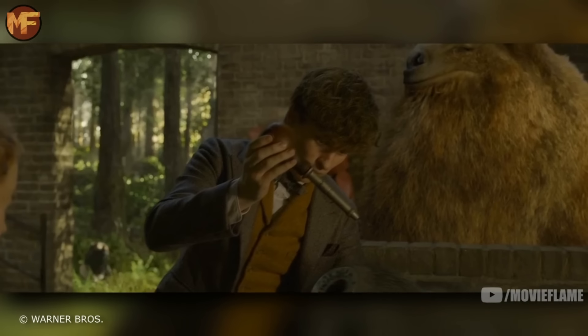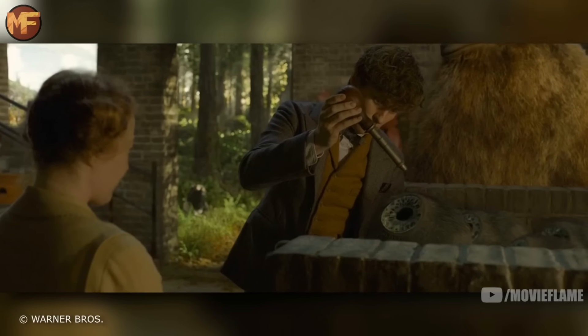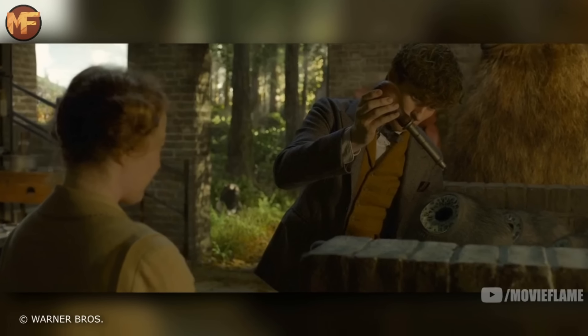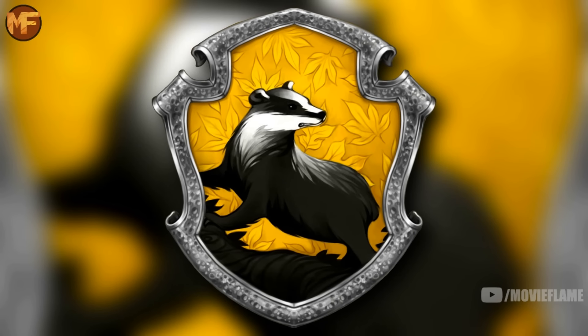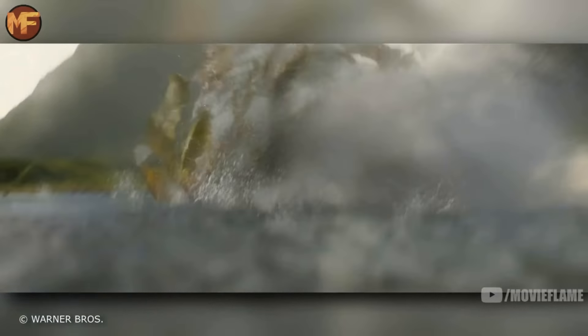Next we see a Leucrota, a large magical beast that resembles a moose but with an impossibly huge mouth. We see Doxies again — this one you can barely spot but it's flying up on the Leucrota. We also see Mooncalves again, very noticeable with their bulging round eyes on top of their head. And if you look really closely, you can see what looks like a unique magical badger in the background — fitting because the badger is the mascot of Hufflepuff house.